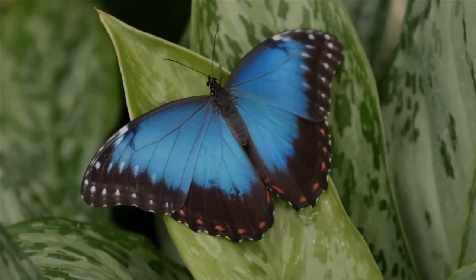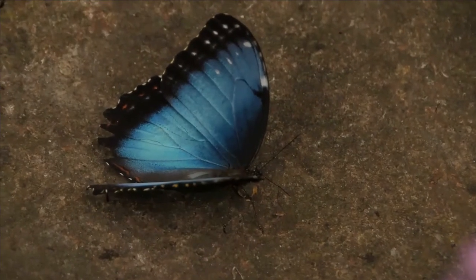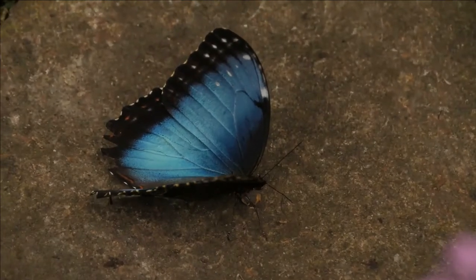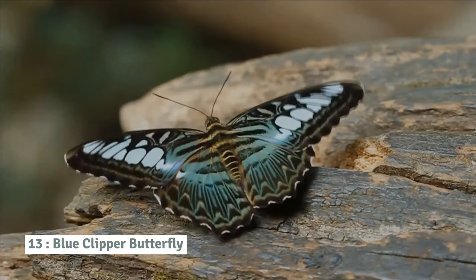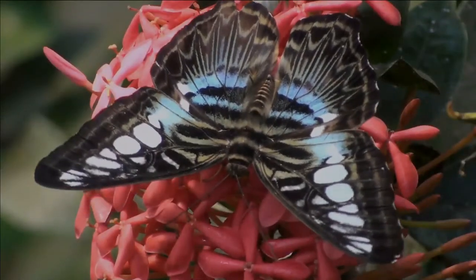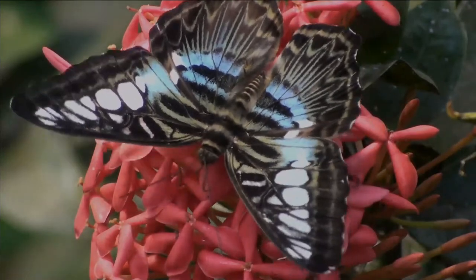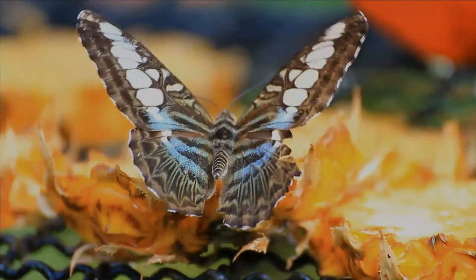The blue morpho is among the largest butterflies in the world. Number 13: Clipper butterfly. The clipper is a butterfly found in South and Southeast Asia. Clipper butterflies have a habit of resting or feeding on flower nectar open-winged for long periods of time. The clipper is one of the most photogenic butterfly species.